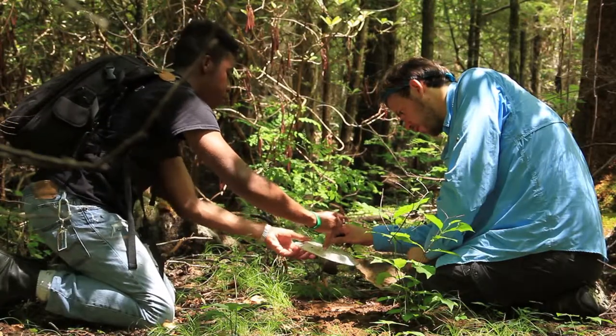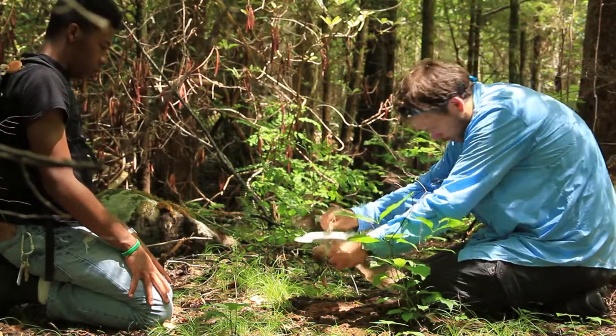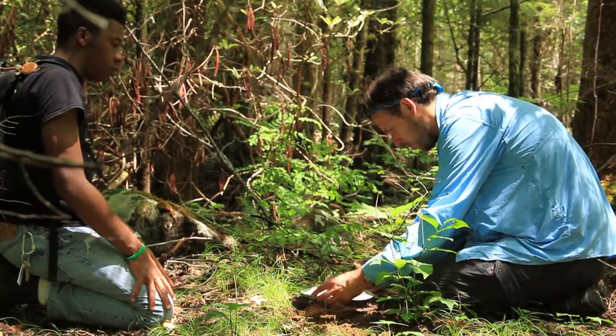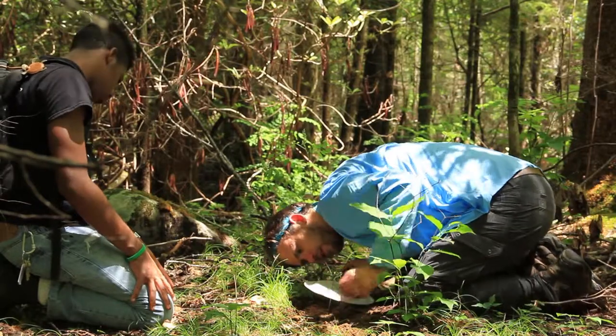In natural areas like this, dung beetles are really crucial for cycling nutrients. From the ungulates in the park like deer and elk, and even bears and coyotes, they're really crucial for cycling that dung and bringing the nutrients back to the soil.